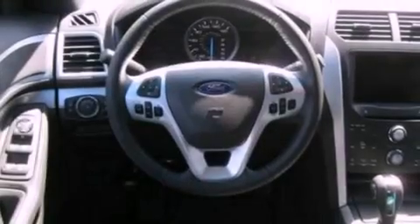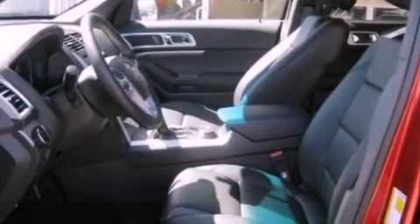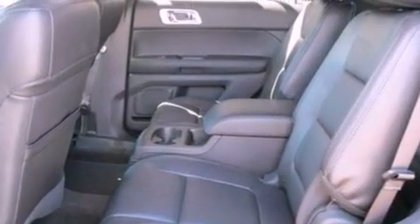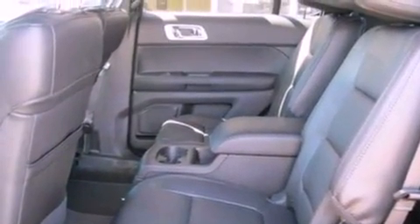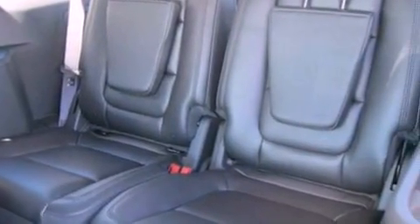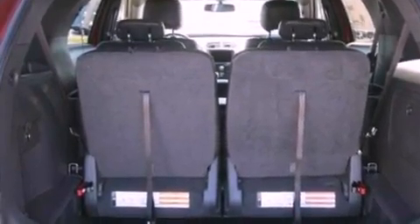Features include XM satellite radio, big 18-inch wheels, traction control and stability control systems, a six-speaker audio system, leather and alloy steering wheel trim, roof rails, side curtain airbags, dual power seats, air conditioning, and the navigation system will help you get from point A to point B on time.